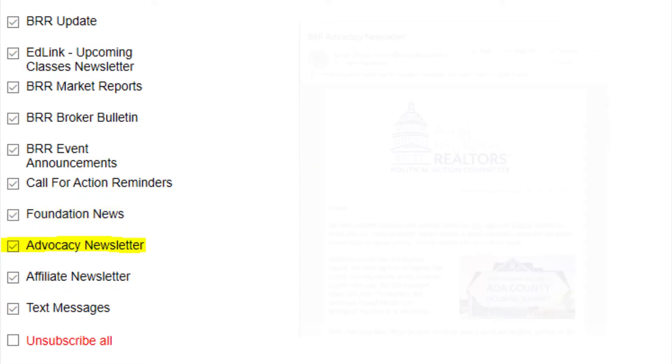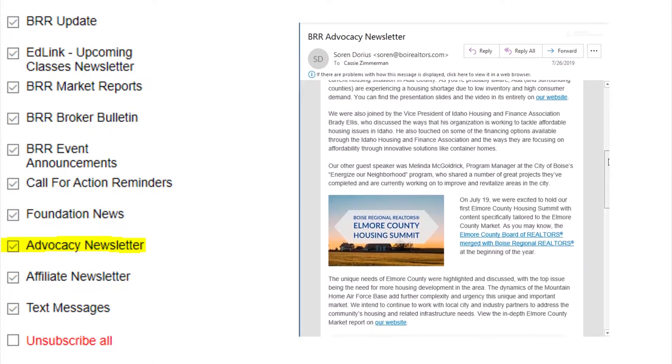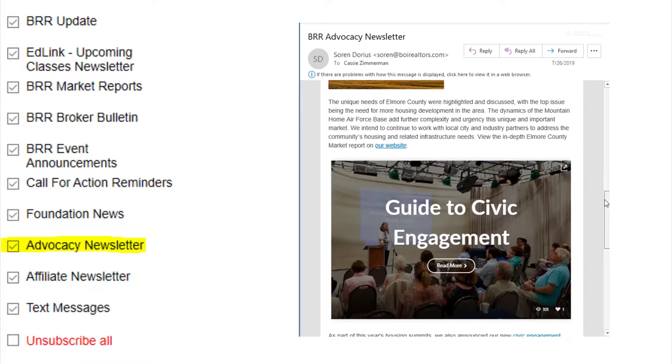The advocacy newsletter is written by our government affairs team and is a really great summary of local issues, policy changes, and initiatives. As a bonus, this newsletter includes economic reports for Ada, Elmore, and Gem counties.